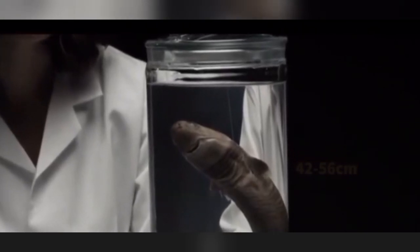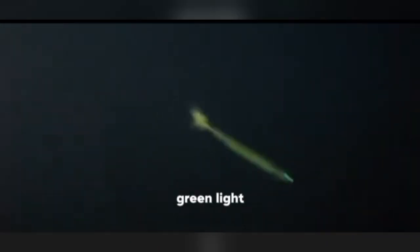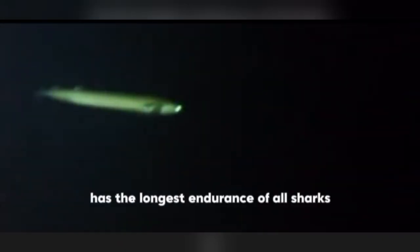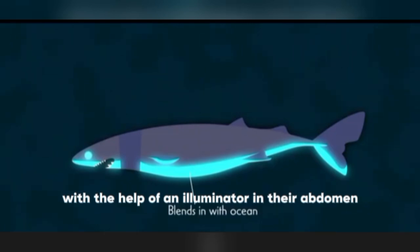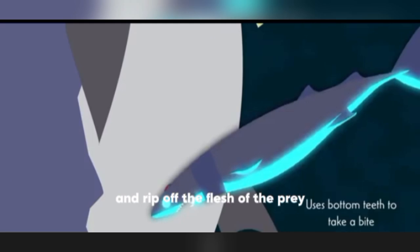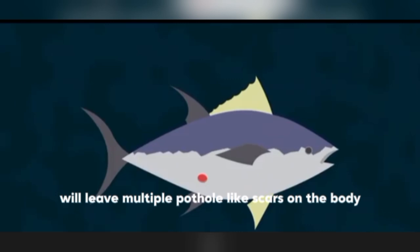Though not big, the cookiecutter shark is a rather ferocious parasitic shark. It is one of the few shark species that emit faint green light, and its bioluminescent organ has the longest endurance of all known sharks — the emitter still works even three hours after the shark is removed from water. In the deep sea, they lure prey with the help of an illuminator in their abdomen. After the prey takes the bait, the shark moves forward quickly and rips off flesh by spinning its body. The prey is left with multiple pothole-like scars.